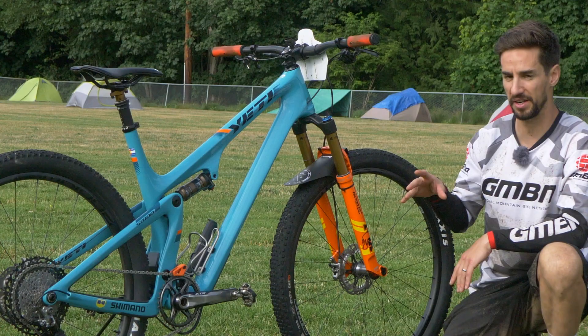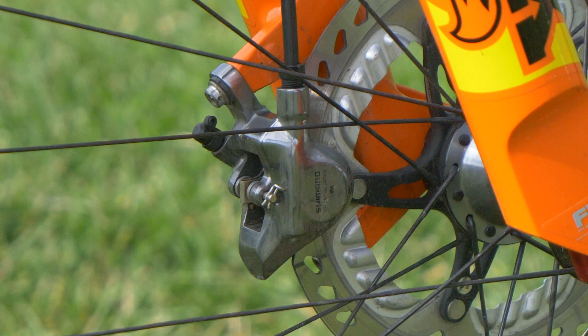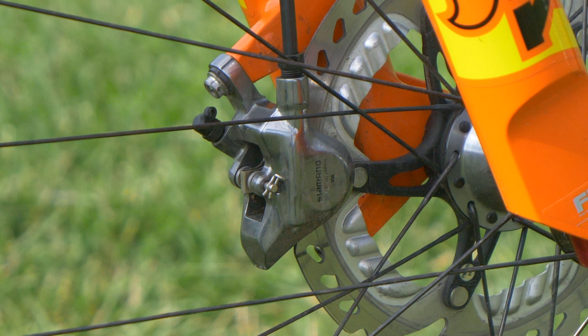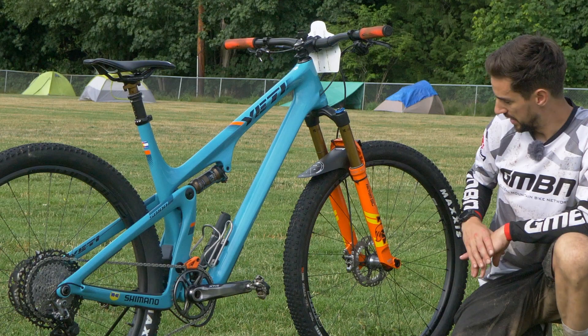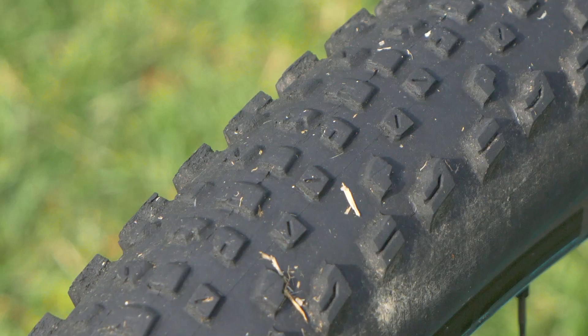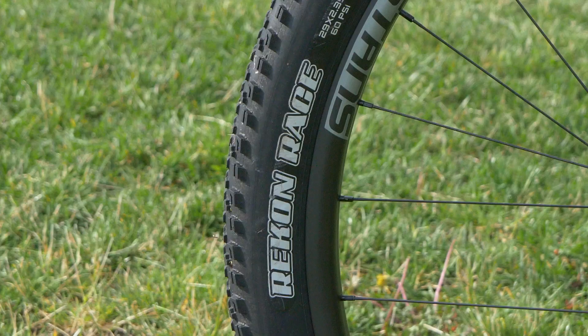Jeff's running the Shimano XTR brakes, super lightweight, and the rotors are 160mm — they do look kind of undersized for this style of bike. He's also running super fast tires, the Maxxis Recon Race. Today has been pretty wet in the morning, pretty muddy, and I can imagine they were quite a handful on some of those trails.